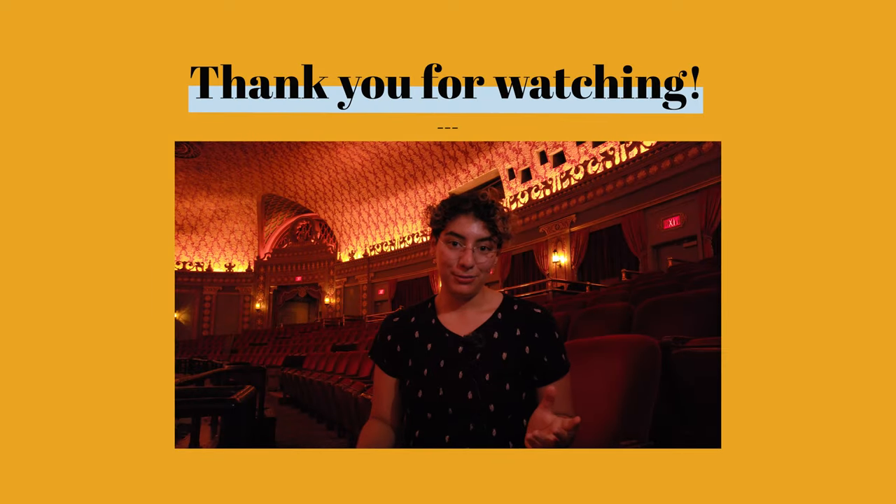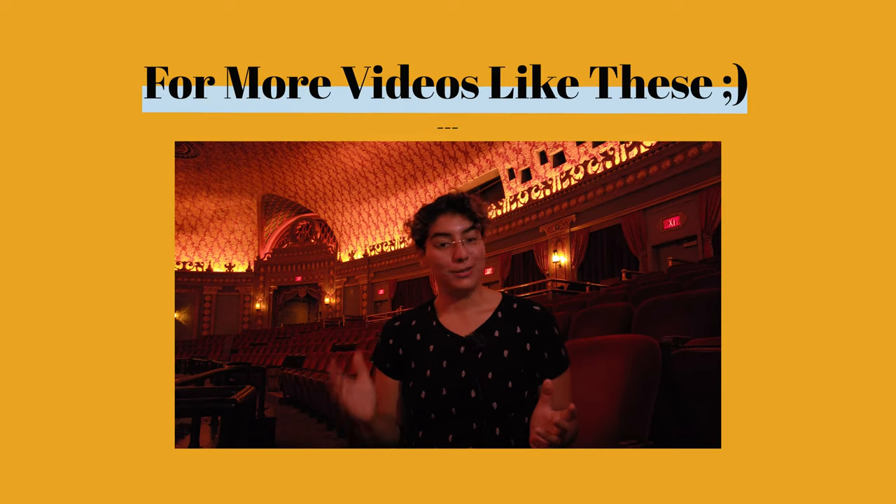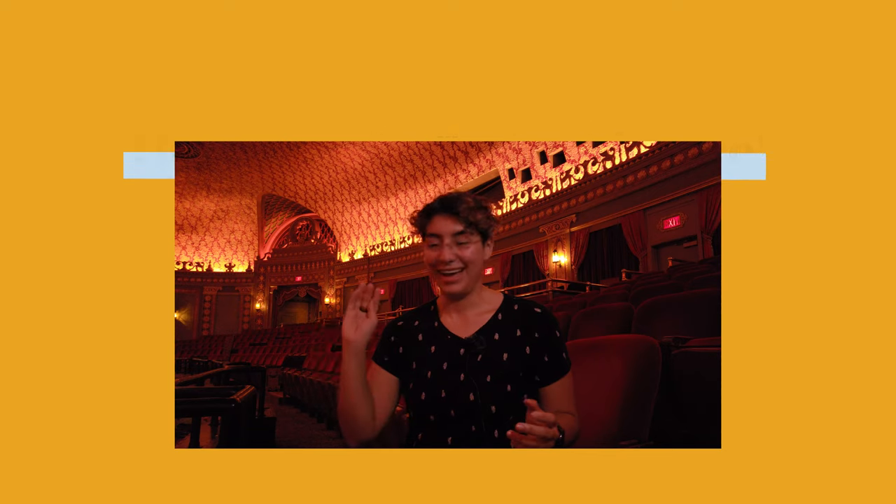Thank you so much for watching. Please like and subscribe if you would like to see more videos like these. Thank you for supporting this channel — I really hope to make more videos like these because I'm just having so much fun going out to record, asking strangers on the internet if I can check out their building. Some say yes, some say no, but I'm always excited to show the world how it was built and show the history. So thank you so much for watching.